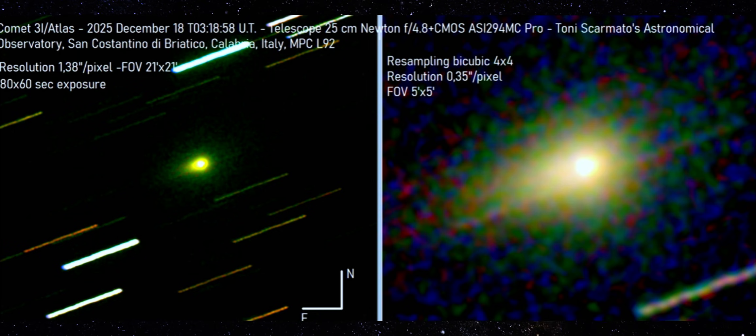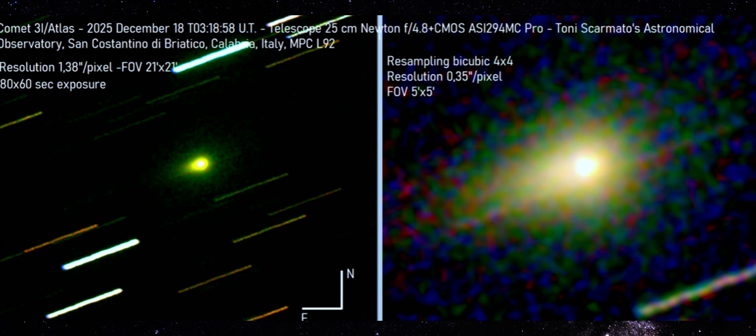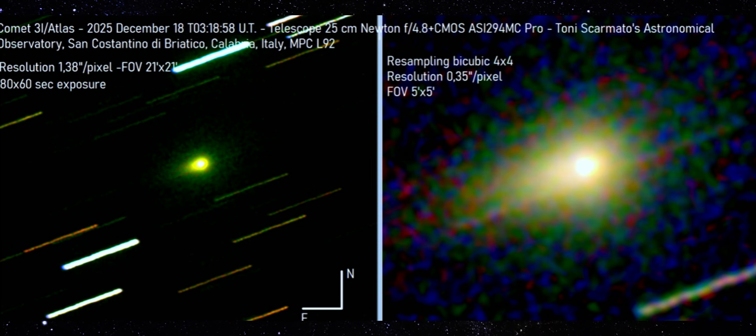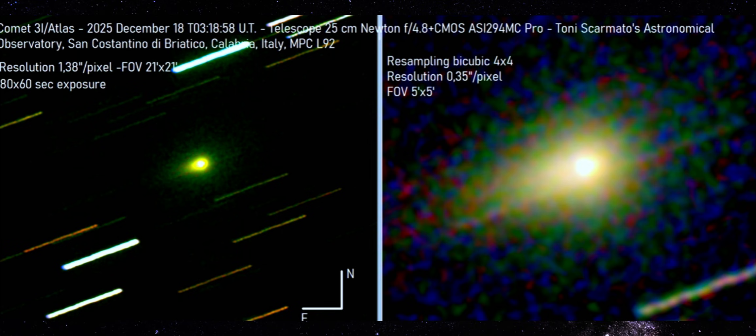Now compare that to the resampled close-up on the right. The inner coma is no longer circular — it's elongated, with a clear axis running at roughly a position angle of about 110 degrees. That's a measurable direction, not a vague blur. The central condensation is sharply defined. Around it, the outer coma expands into a broad, greenish envelope estimated to span hundreds of thousands of kilometers. What matters here isn't just the shape, it's the structure within the shape: a compact central core, an elongated inner region, a larger asymmetric outer coma. This isn't a single diffuse cloud — it's a layered system.